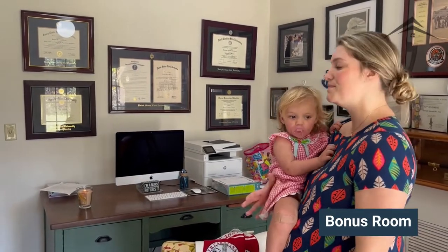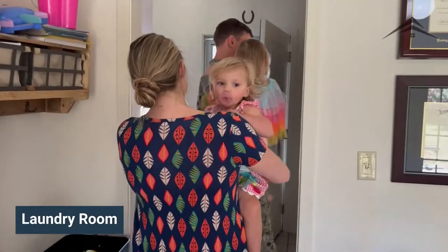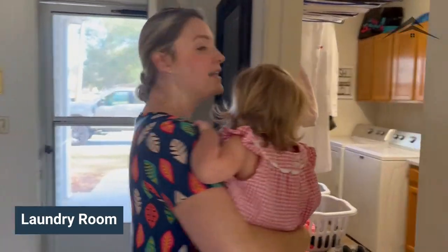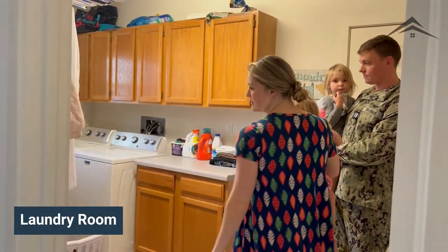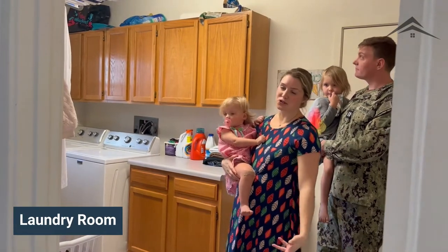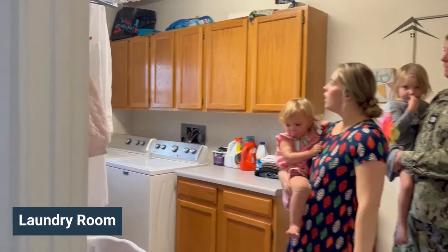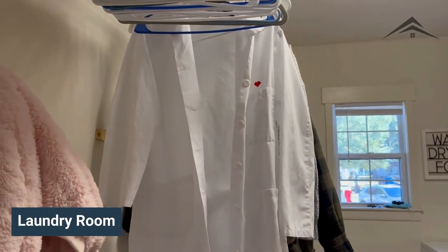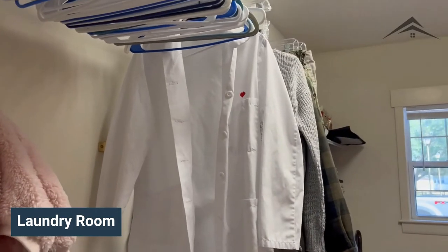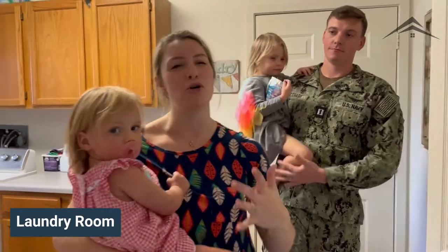It worked out really well for us because we were both in school while living here, so we definitely needed a separate workspace. Lastly, this is the laundry room — it's probably the biggest laundry room I've ever seen. There's storage space on the walls, above the washer and dryer, and below, plus plenty of folding space. This leads directly into the garage, so you can make it a mudroom slash laundry room.